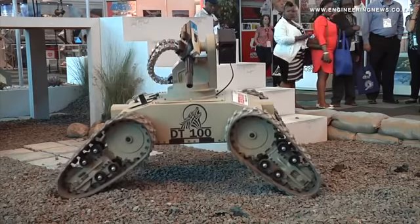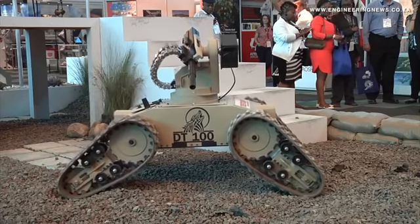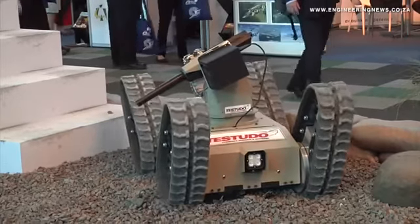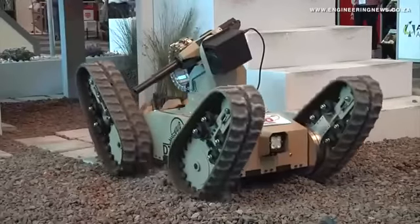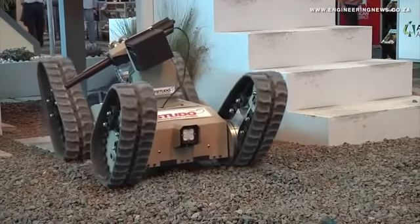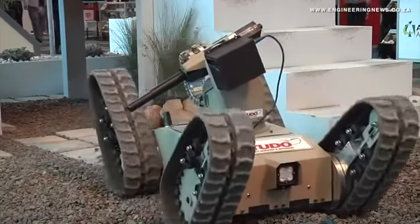For this purpose, DCD Protected Mobility has a particular interest in looking at the DT-100 and turning that into a fighting machine — that's now the Testudo. The vehicle is now aimed at mine clearing, and we really believe we can have it also do different functions for the Engineering Corps as a combat tool.